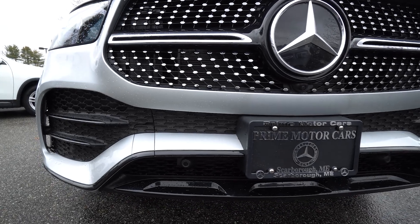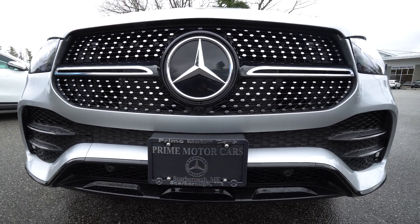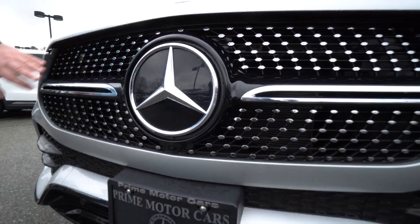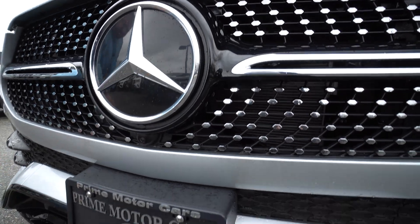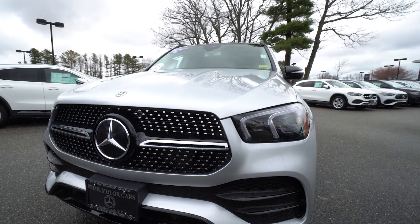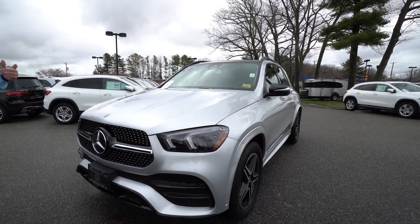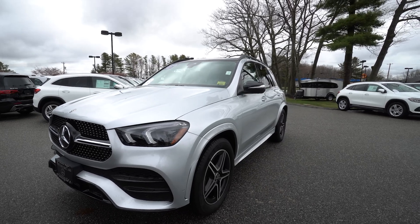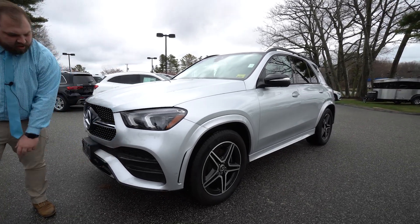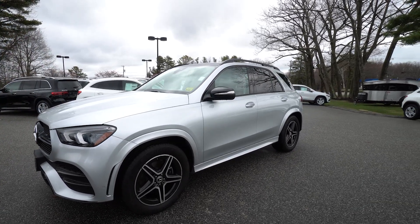First and foremost, as we're going around the grille in the front here, you will see this is an AMG Line package car. That means you're getting the diamond studded grille as well as the sport front bumper — it is a sportier, more aggressive front bumper aesthetic. The other cool thing you'll see, and the touches are all the way around, is the Night Package, so you're getting gloss black trim pieces all the way around. I'll point out a couple more as we go down the side.